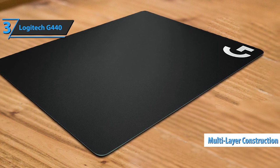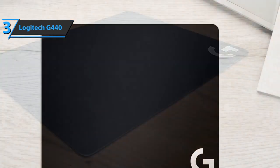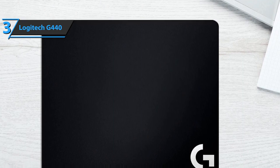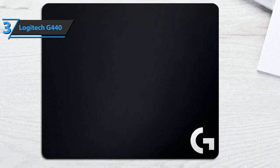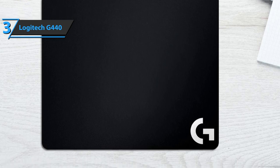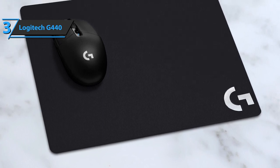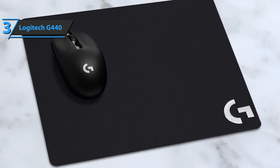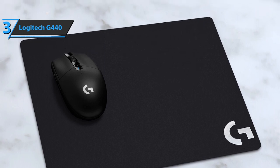It can also boast a multi-layer construction. The G440 is solidly built thanks to its three layers: the top layer of polypropylene provides a low-friction surface, a high-impact polystyrene core provides a semi-rigid solid base, and finally the rubber pad keeps the mouse pad in place. The Logitech G440 comes in black and measures 13.39 by 0.12 by 11.02 inches and weighs 0.5 pounds.